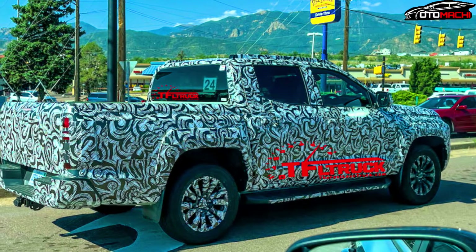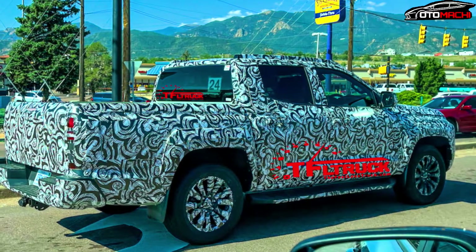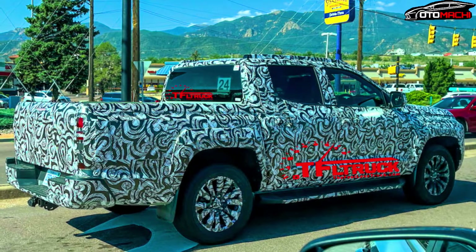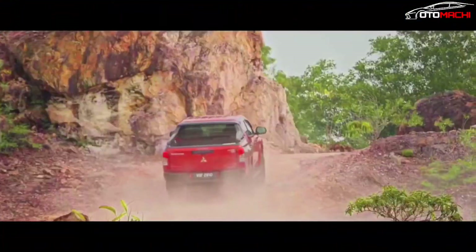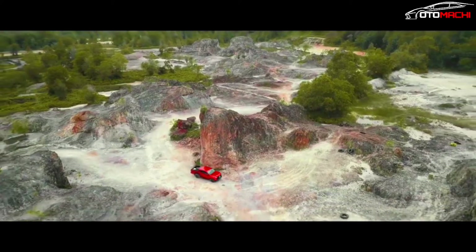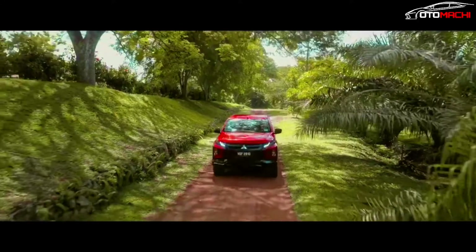Like the previously spied prototype, this Triton sports a huge grille flanked by a split headlight setup. There's a strip of LED driving lights up top along the bonnet's edge, which may blend into the chrome highlights of Mitsubishi's Dynamic Shield grille.